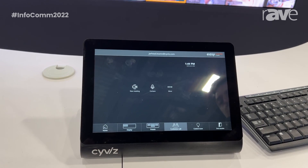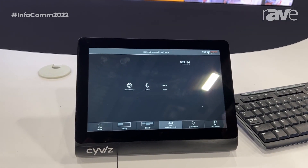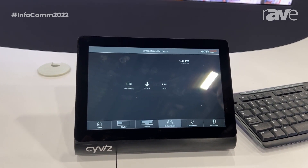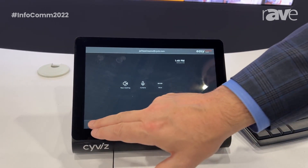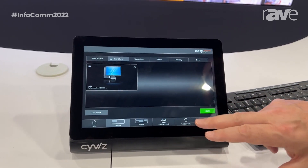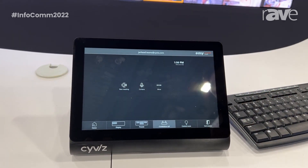We co-developed this with Microsoft and it supports all the MTR certified providers. So whether you have Dell, Logi, Poly, Lenovo, and so on — all the certified providers. This brings together the best of both worlds where you have advanced AV control from Syvis with presets and control room and dynamic video processing with a live Teams room interface.